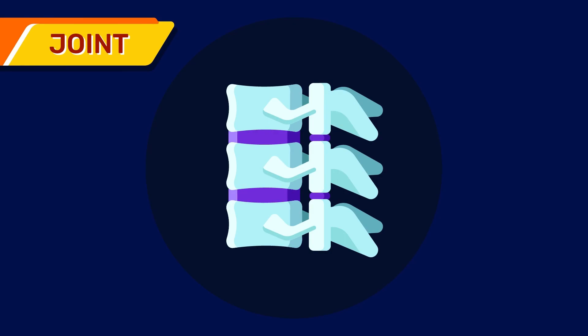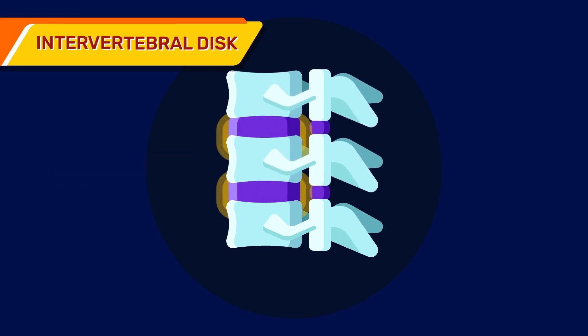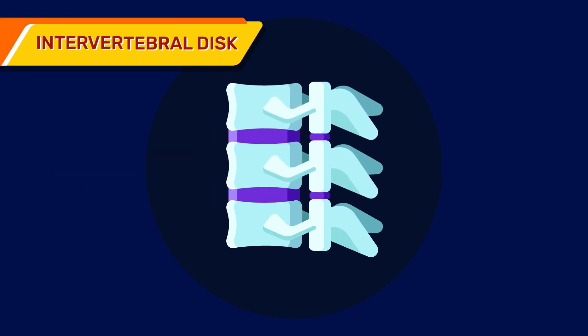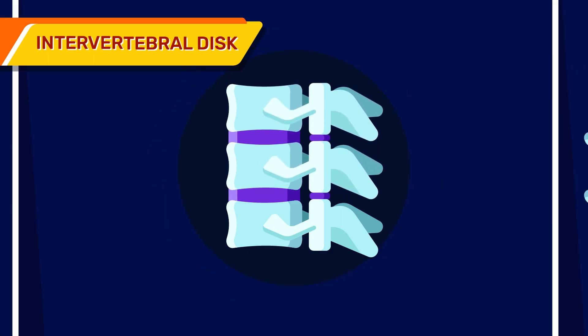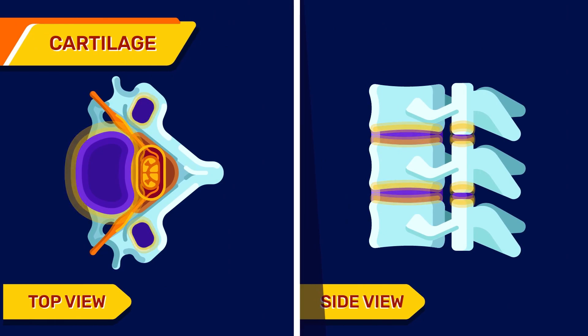Joints: there are three joints between each pair of vertebrae. The joint in the front is the intervertebral disc, which are the flexible pillows filled with jelly. They help to absorb the shock when you walk or run. The two joints in the back are the facet joints. There is a cartilage in each joint to cushion the ends of the bones.